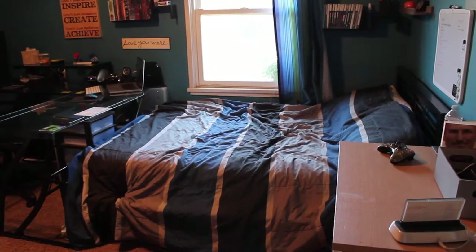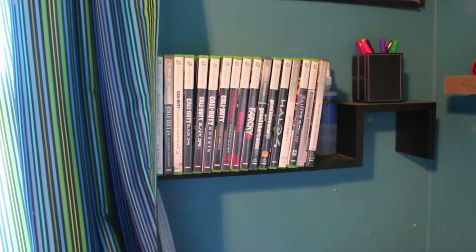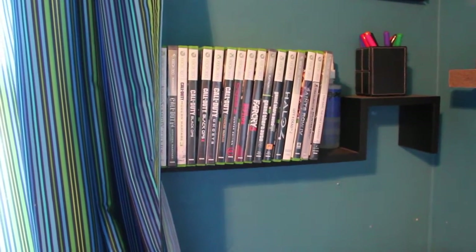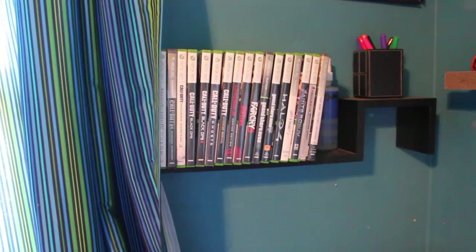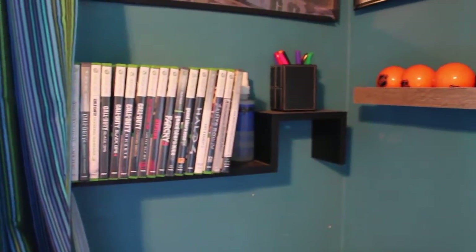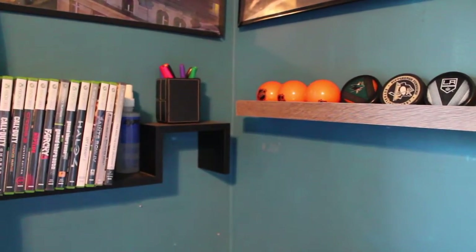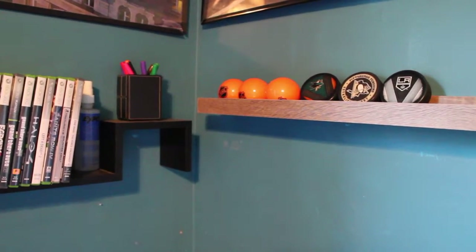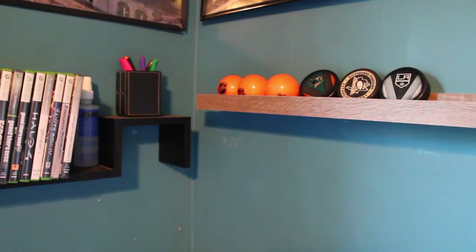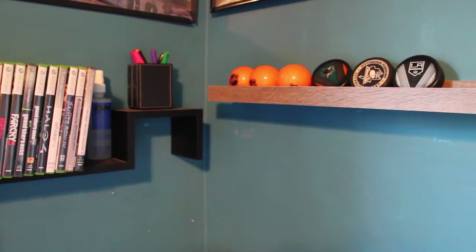I'm currently standing in my doorway. The first thing you pretty much see is my bed and my nightstand. Above my bed I've got a couple of wall shelves — one holds my Xbox 360 games and my dry erase markers, and the next one is a wall shelf with my hockey pucks that I've collected and some hockey balls to practice with. I've got Sharks, Pittsburgh Penguins, and LA Kings pucks. I'm an LA Kings and Pittsburgh Penguins fan, and I just love the Sharks.